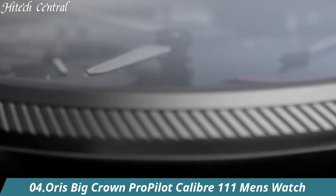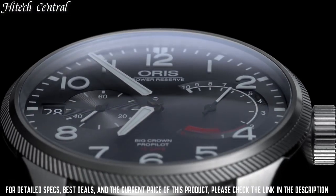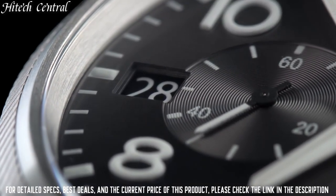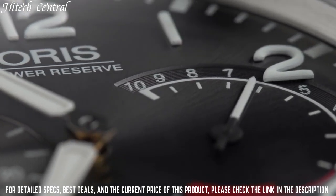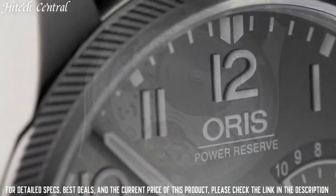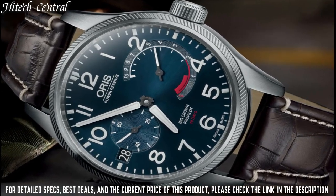Number 4: Oris Big Crown Pro Pilot Caliber 111 Men's Watch. Dial type: analog, luminescent hands and markers, date display at the 9 o'clock position, two sub-dials displaying seconds and power reserve. Oris Caliber 111 Manual Hand Wind Movement with a 240-hour, 10-day power reserve.